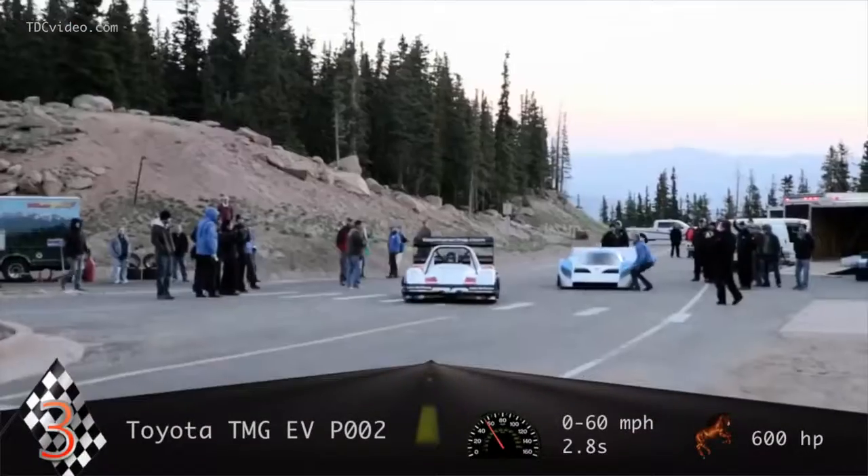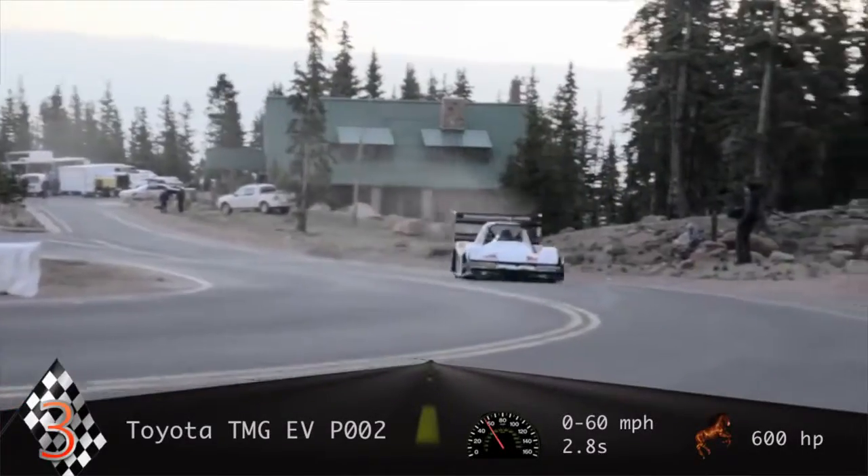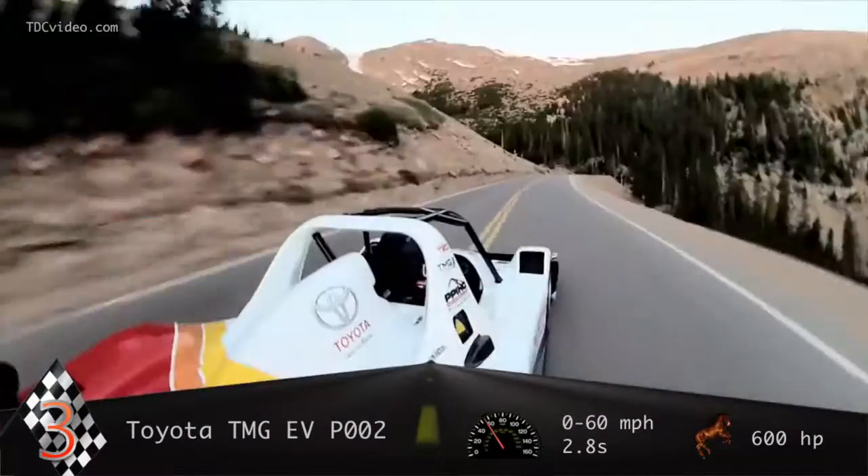It ran an all-electric record-breaking run of 10 minutes, 15 seconds up the 12-mile course at the Pike's Peak International Hill Climb.